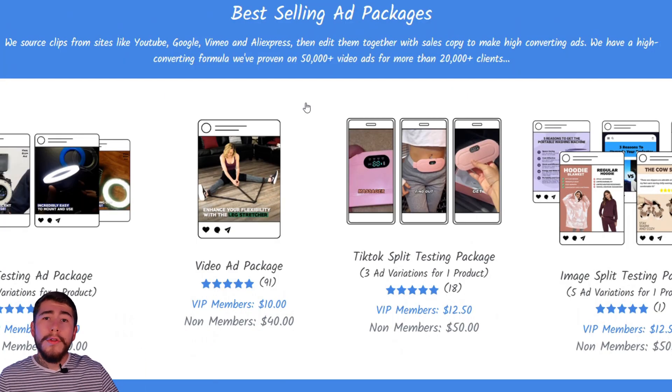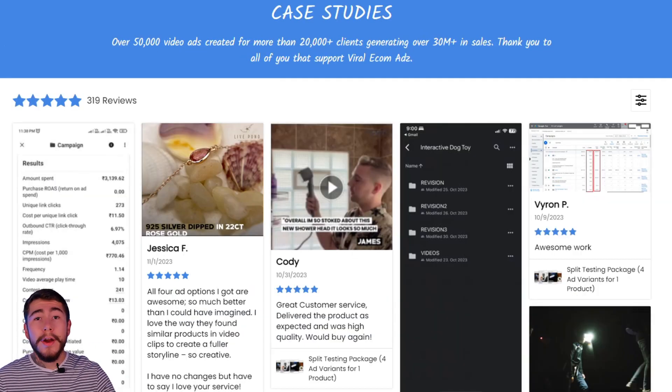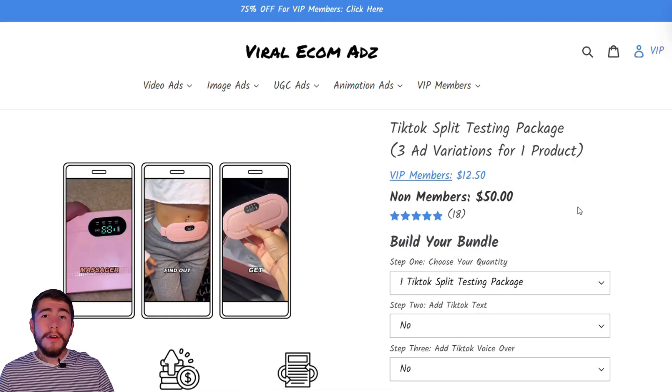Viral Ecom Ads is the most well-known video editing company in the world for dropshipping and have generated over 50,000 video ads for more than 25,000 clients. You can see some of their best-selling ad packages right here. What they do is take high-quality videos from websites like Google, AliExpress, or YouTube, and piece them together with professional sales copy to make high-converting video ads for your store. These videos have a proven track record — the owners of this company have generated over $30 million in sales using these videos.